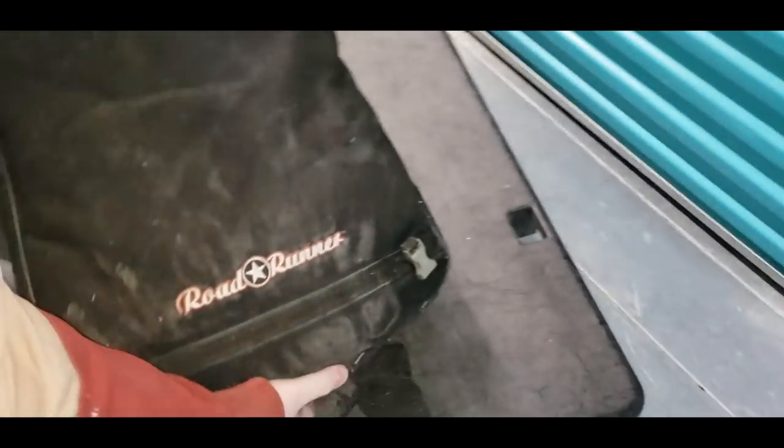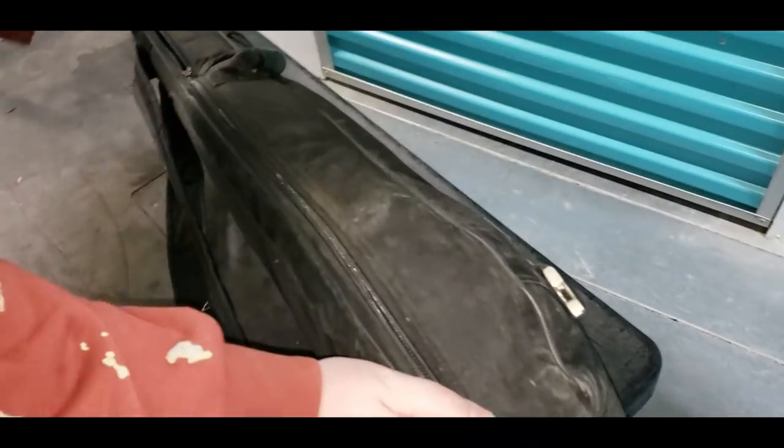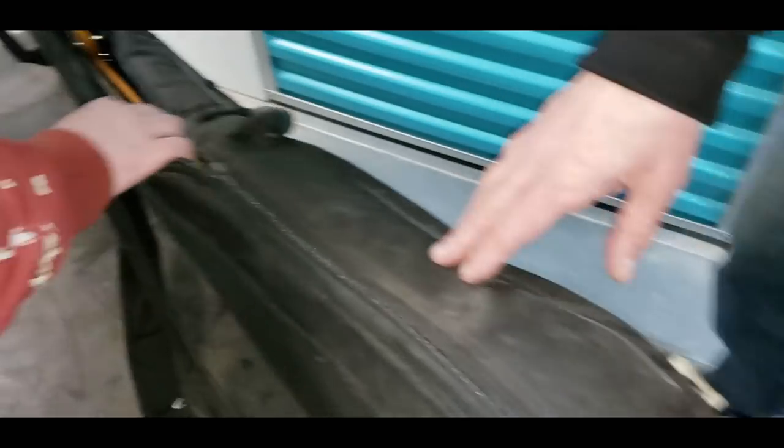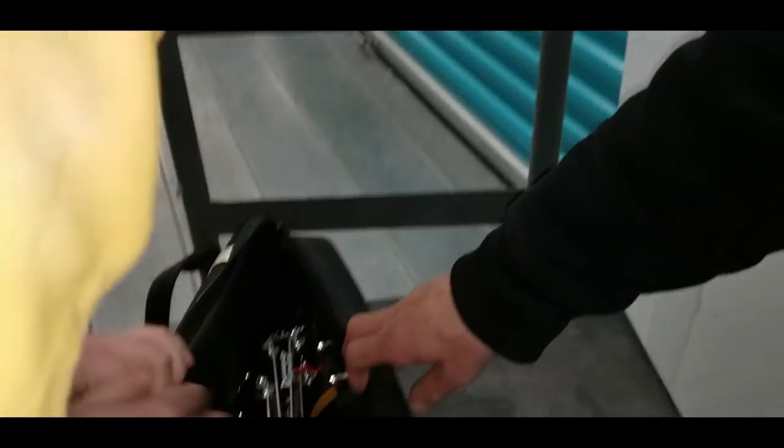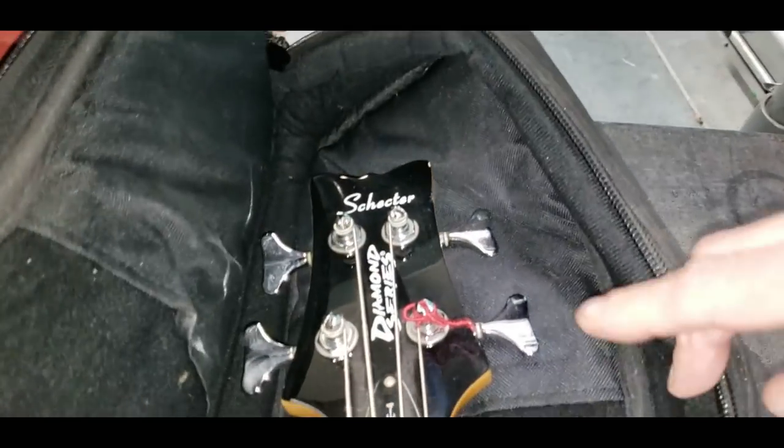We have one guitar, a boom stand, and a keyboard stand. This guitar case is a Roadrunner — that's a nice one. It's a long guitar. I think it's a bass — yeah, it's a bass. It is a Schecter, Diamond Series. That's one of the better guitars we've ever found. It's listed for $200 to $500 and has sold for $237, $160, and $199.